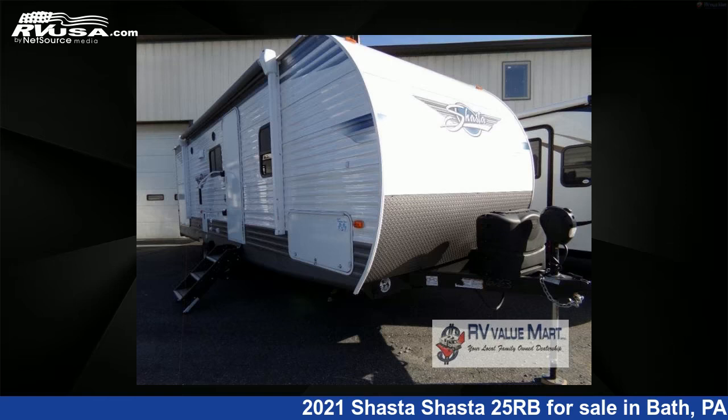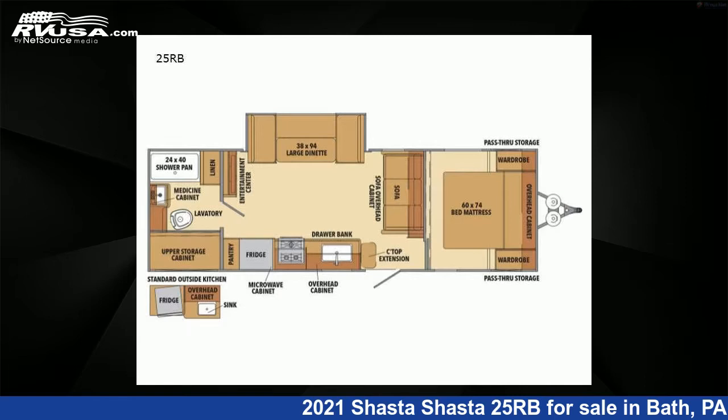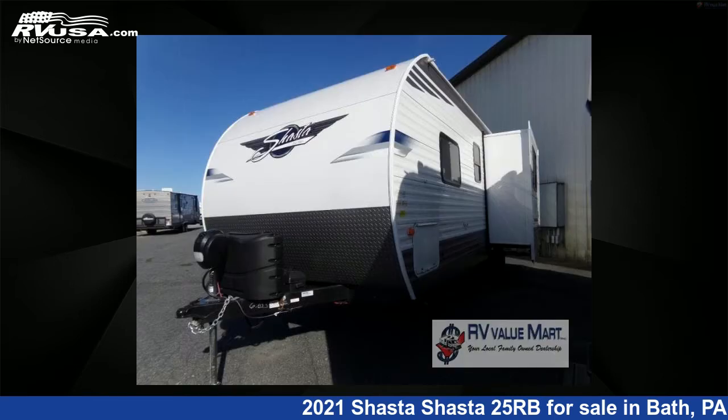This 2021 Shasta 25RB is a travel trailer RV. It is located in Bath, Pennsylvania 18014, and is offered for sale by RV Value Mart.